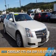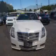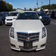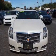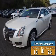Presenting the 2010 Cadillac CTS. It's powered by all-wheel drive, a 3-liter 6-cylinder engine, and an automatic transmission. Great fuel efficiency saves you money by requiring fewer trips to the gas station.